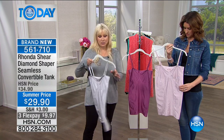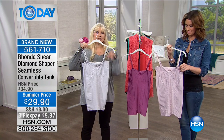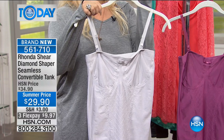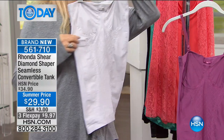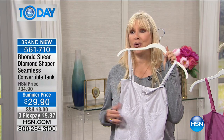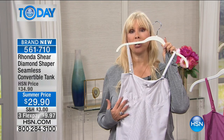This is knitted on a Santoni machine. Removable straps — you can convert them to a crisscross, halter, or remove them completely. This is a long-line tank that you can wear as a strapless tank on its own, or it is your seamless bra, with or without pads.